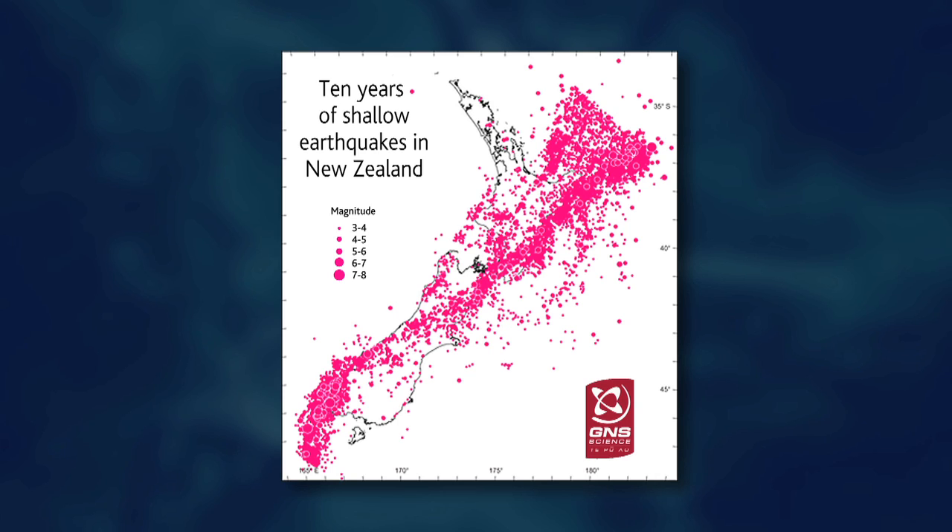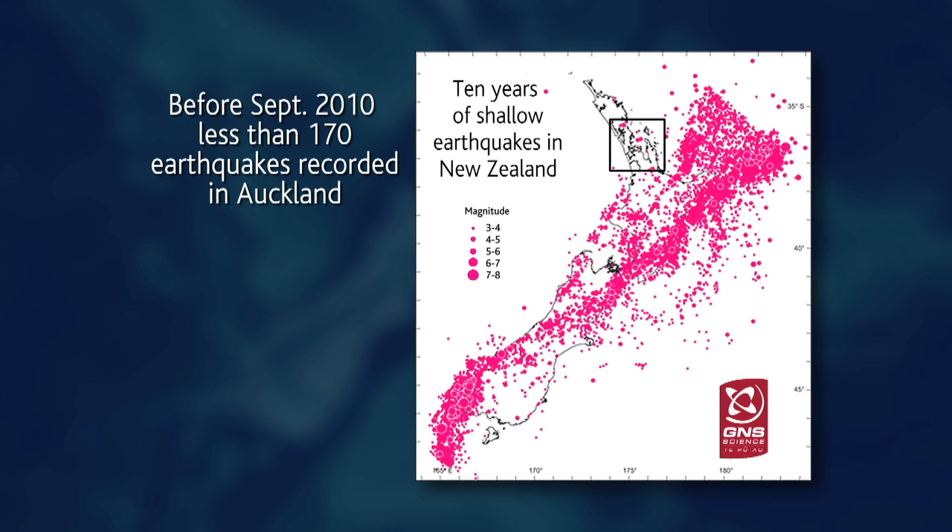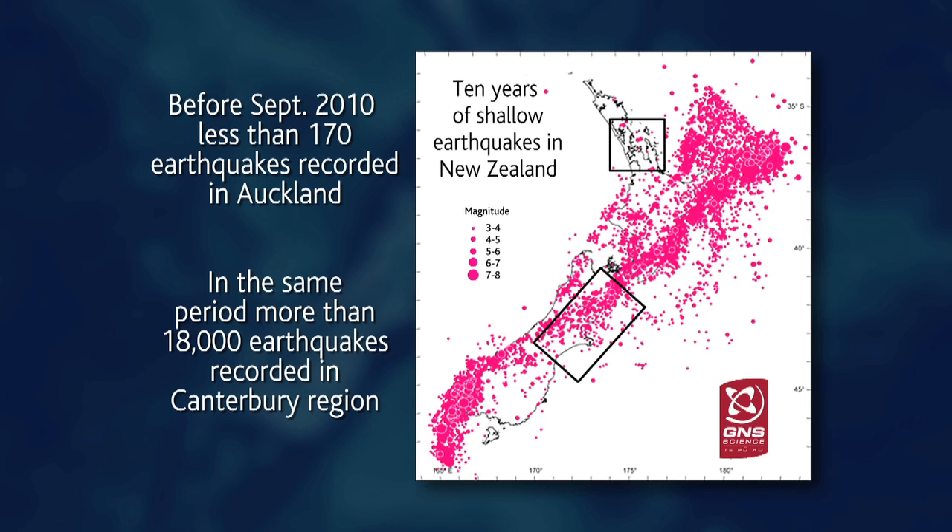This is a 10-year map of shallow earthquakes from across the country. From an Auckland perspective you can see we've had relatively low seismic activity. Over the last decade GNS has put in a significant seismic network across Auckland to monitor the Auckland volcanic field, inclusive of all earthquakes from micro-earthquakes right up to the large ones. To put that in context, before the magnitude 7.1 earthquake in Christchurch there were over 18,000 earthquakes recorded in the central Canterbury region.